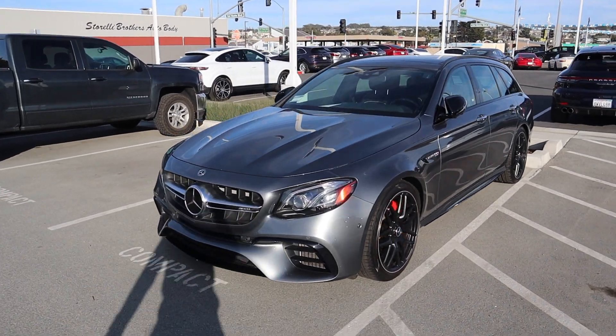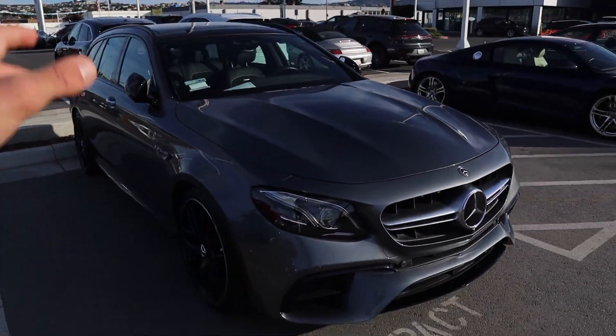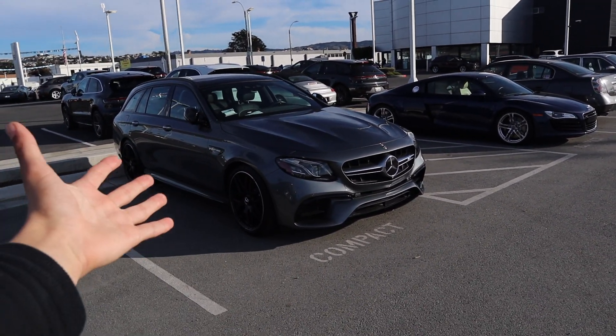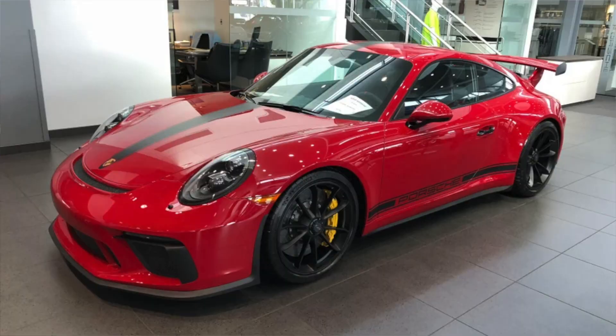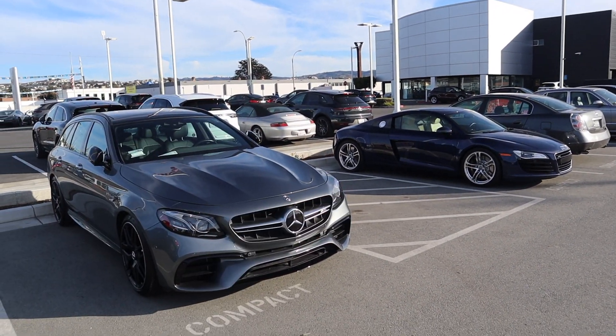One last car before we head out: we have this beautiful E63 S Wagon they just got in. And they also have a Carmine Red 991.2 GT3 that was here yesterday but isn't here now — I'll put a picture up of it. They just got that in as a trade as well, so these guys right now are freaking stacked.